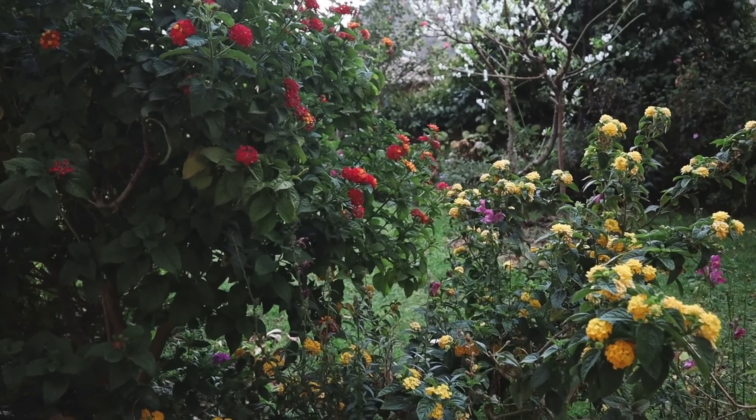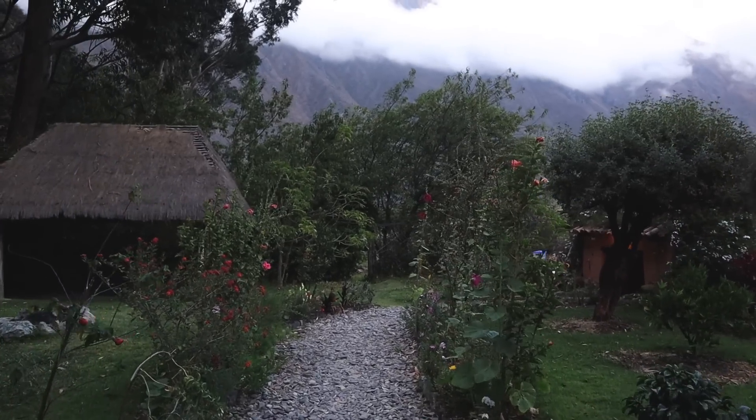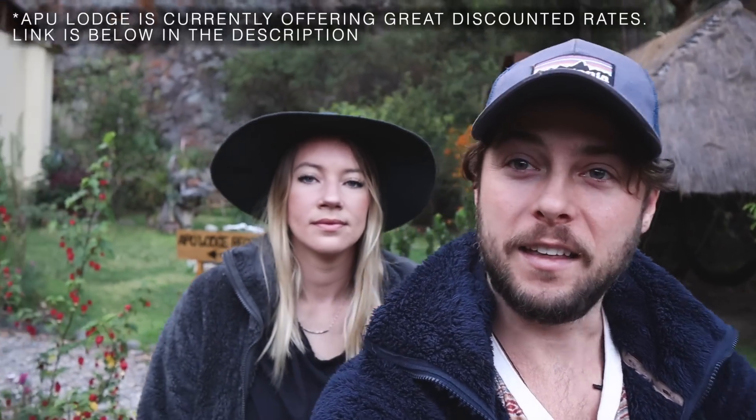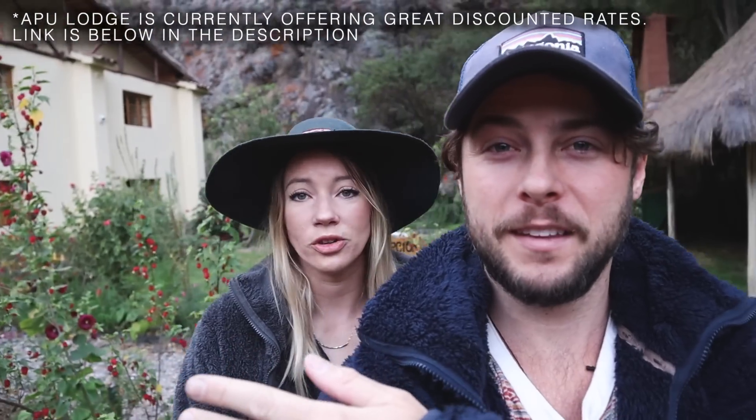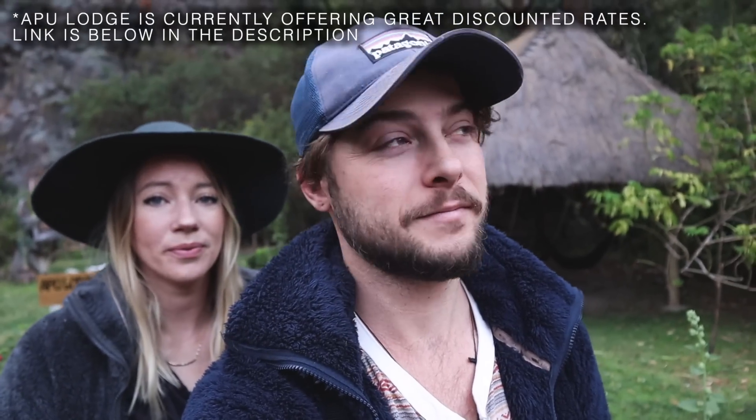Ollanta has so much to offer. The hike should take maybe 30 to 40 minutes to get up there. It's pretty steep, we've heard, but it's not that long - we can handle it. We'll tell you a little more about the place as we go up toward it. Really quick before we leave - we are staying at Apu Lodge. That's where we've been staying every time we're in Ollantaytambo. Gorgeous gardens and views. We are going to miss this when we go home. Really comfortable, awesome place.